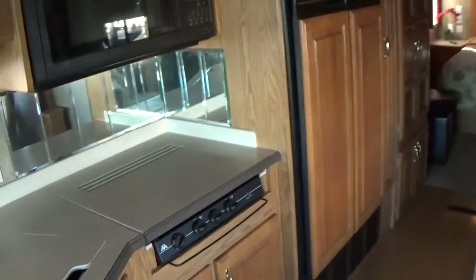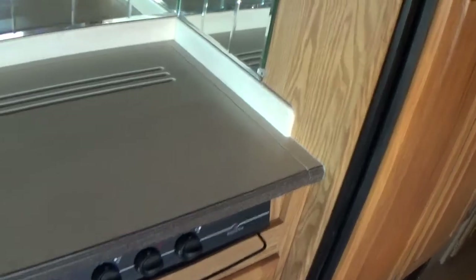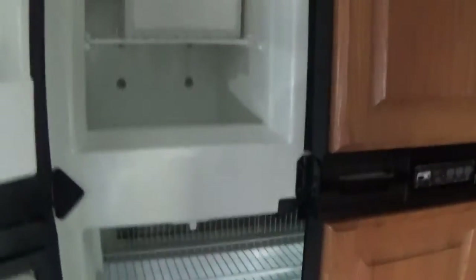It has a Sharp convection oven and a three-burner stove top. It also has the upgraded four-door refrigerator-freezer with an ice maker.